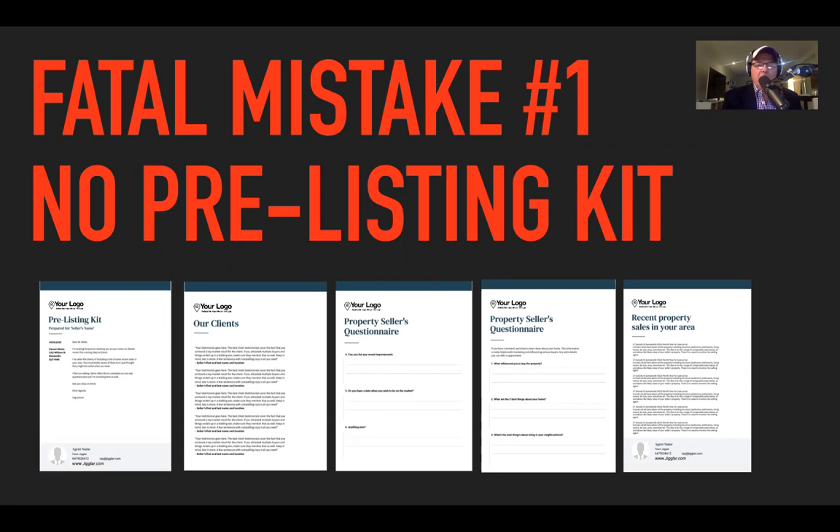In a perfect world, I want sellers to see two things specifically. I want them to see the second page — my clients and their testimonials, where you put five or six really good solid testimonials. Then there's a two-page questionnaire, and finally the last page: the comparable sales. That's going to be a really important document during your listing presentation.